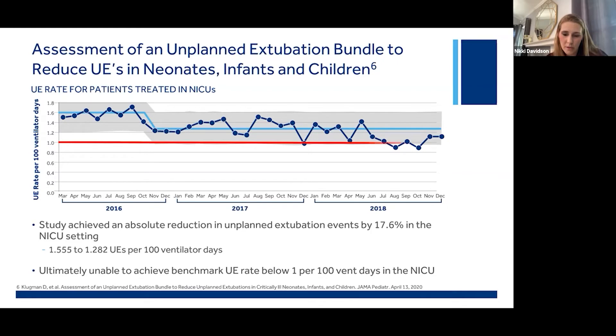While they were able to achieve almost an 18% reduction in NICU unplanned extubation events, they were ultimately unable to sustain an unplanned extubation rate of less than one per 100 vent days, as depicted by the red line I've added to denote this benchmark. There are a couple data points below that benchmark in late summer and fall of 2018, but ultimately the trend line — that light blue line — never drops, so they weren't able to sustain those lower rates, and effectively the improvement cycle plateaus.